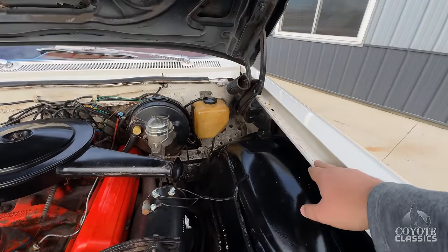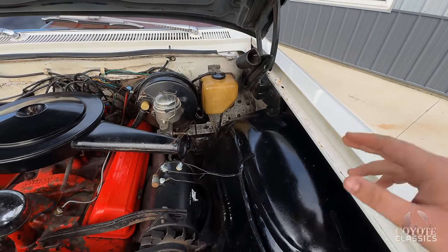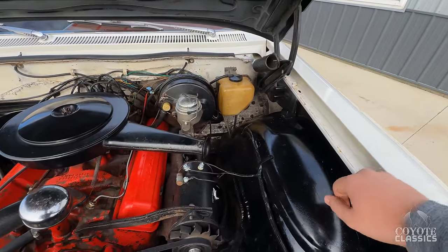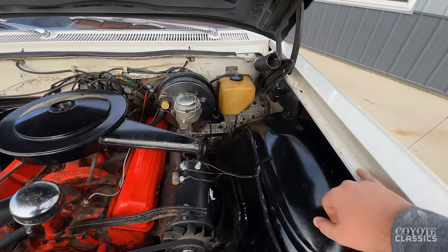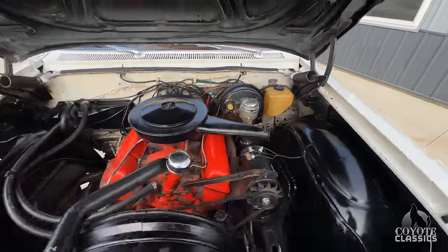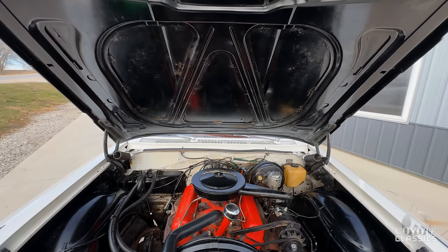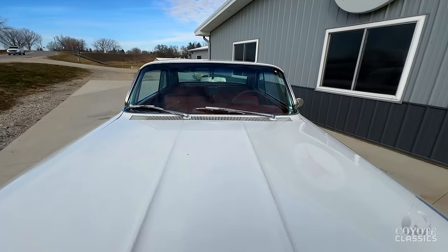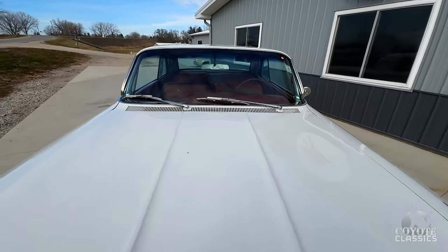Paint on the inner fenders — any time you have a white car and it chips or gets anything on there, sometimes it'll turn yellow. A lot of times some steel wool can take some of that off. But again, older repaint, very presentable. But it's not a trailer queen.